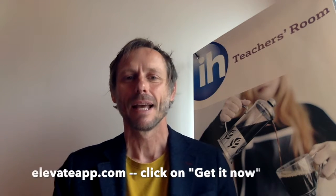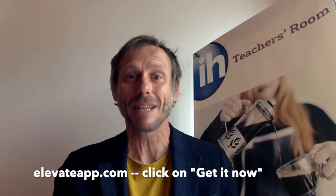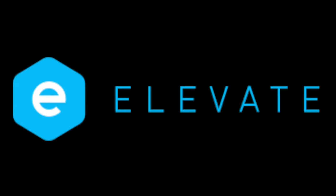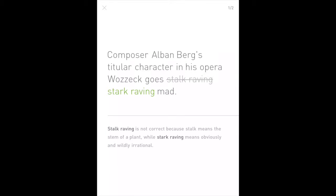Now that you've seen the dictionary app, let's move on to Elevate. It's a game, but it's a good thing — the free version only allows you to play three games a day so you won't become too addicted. Let's take a look at the different kinds of games. These are just a sample — there are absolutely tons of games in Elevate and they adjust to your level. One feature of the app is that it helps you with expressions you may have had trouble with in previous games.